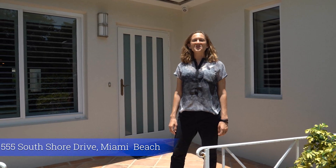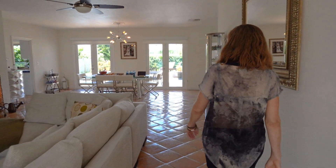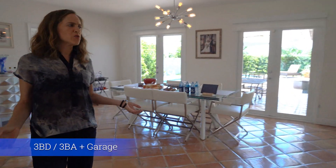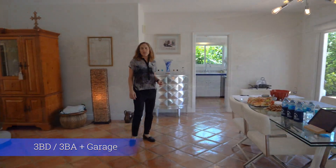Welcome to 555 South Shore Drive in beautiful Normandy Shores. As you come into the house you'll notice a very spacious floor plan. You have impact windows throughout. The interior space of the house is over 2,200 square feet and the lot is over 7,700 square feet.